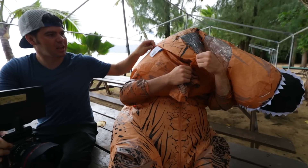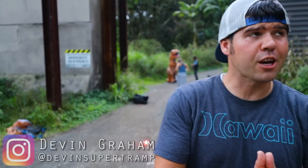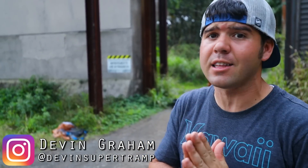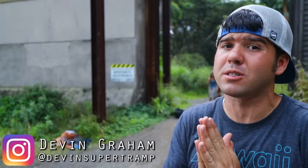Well there goes the head. Well I think deck tape will fix it. We are here at Kualoa Ranch, my favorite place hands down on the island of Oahu, and maybe one of my favorite places in the world for that matter.